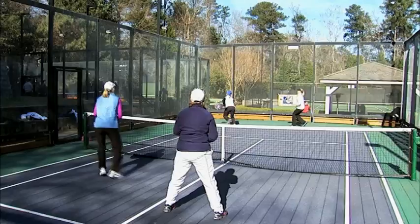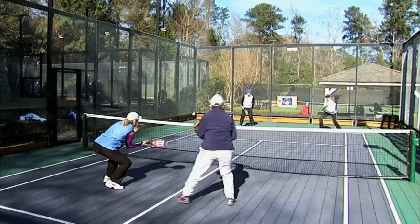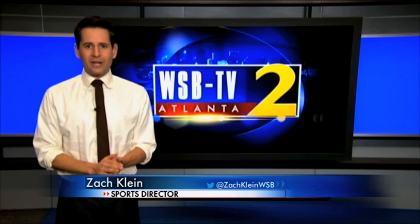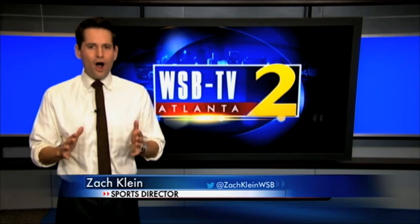One of the most prestigious events in the sport is this weekend's Peachtree Invitational. The Invitational has 128 players from a dozen states, and it begins Friday. The women's final is set for 5:30, with the men's final happening at 10:30 Sunday morning. All the matches are at the Cherokee Town and Country Club in Buckhead.